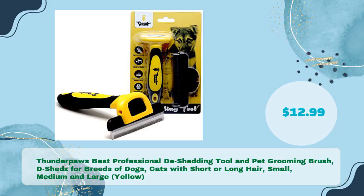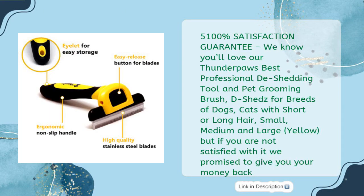Next, the Thunderpaws best professional de-shedding tool and pet grooming brush. It de-sheds for breeds of dogs and cats with short or long hair — small, medium, and large — in just $12.99. With a 100% satisfaction guarantee, if you are not satisfied with it, they promise to give you your money back.